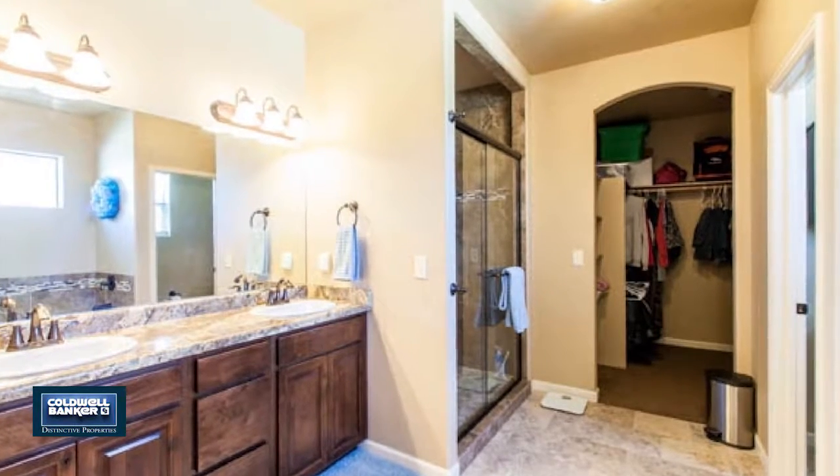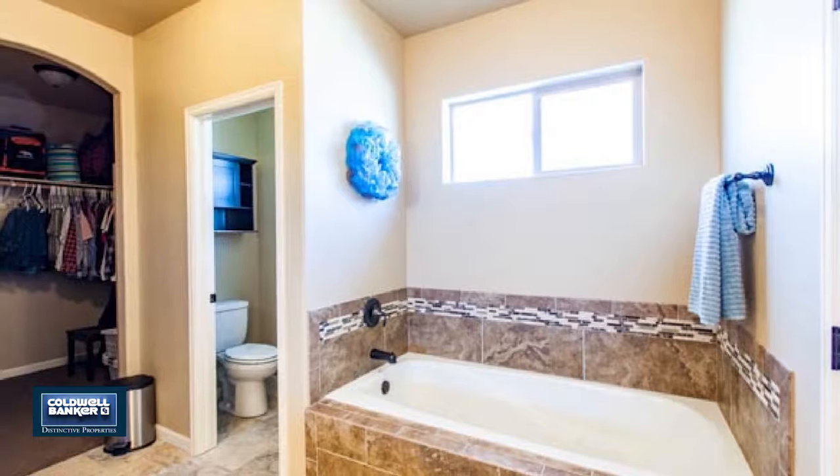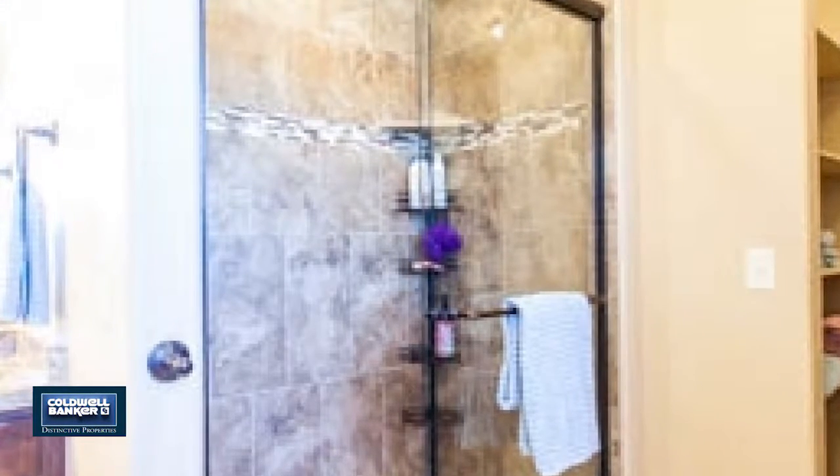A security system offers absolute peace of mind. Enjoy all the features of a new home without the extra expense by contacting Diane Hanke.